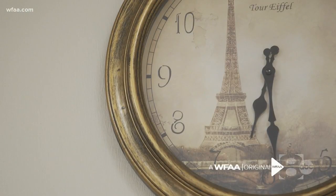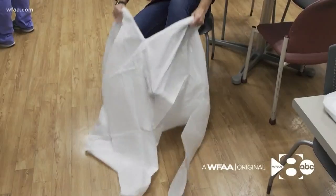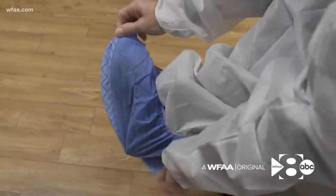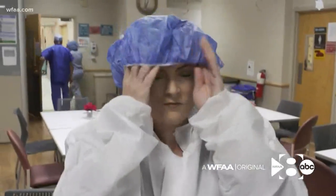6:30 a.m. and busy already. Patients are already coming in to the hospital — you probably came in the elevator with many of them. Before we can take you into a place you've likely never been, we suit up. Not what I normally do at 6:30 in the morning on a Friday. It's rare for the North Texas VA to allow reporters and cameras inside its surgical suite.